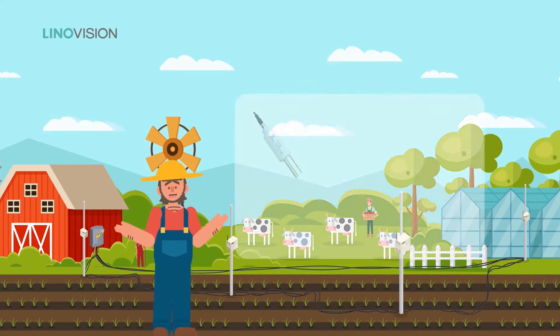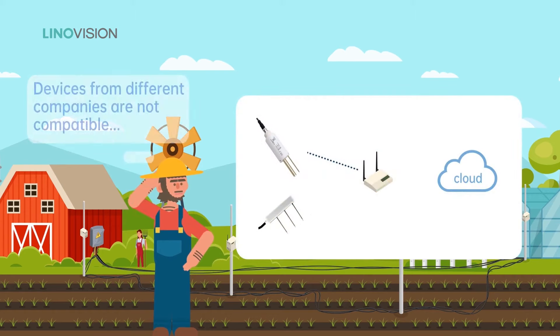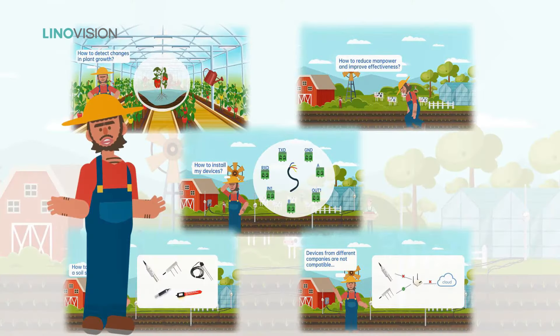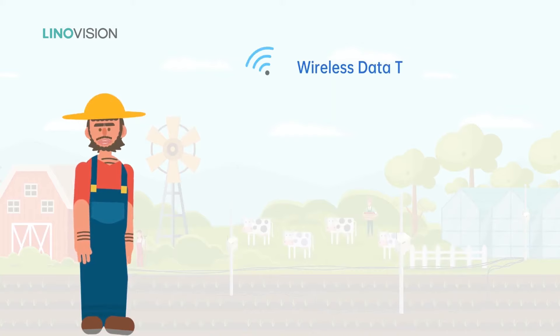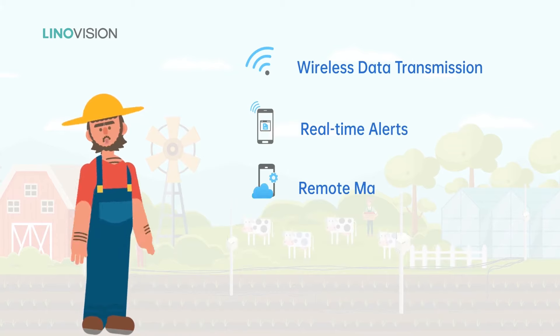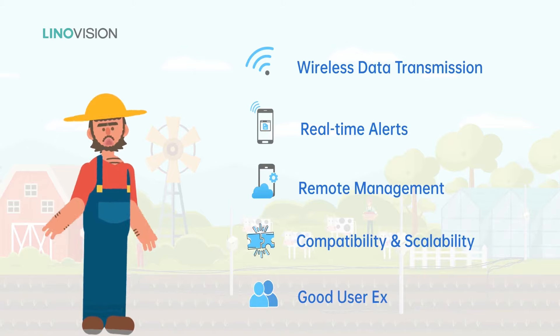There are a wide variety of sensors and companies, and it's hard to choose. Devices from different companies may not be compatible with each other. Based on those pain points, farmers need a monitoring solution with features such as wireless data transmission, real-time alerts, remote management, compatibility, scalability, and good user experience.